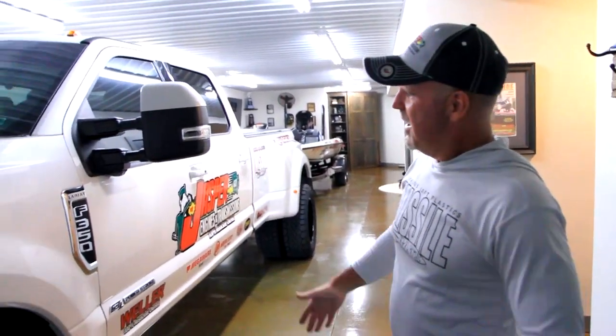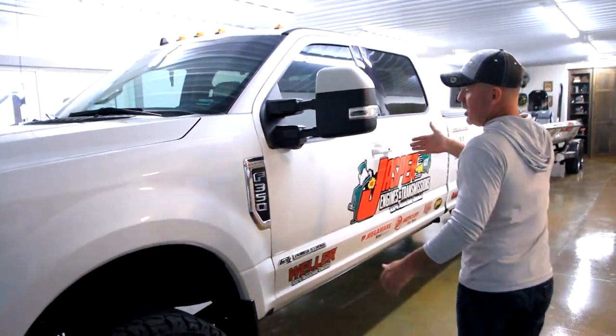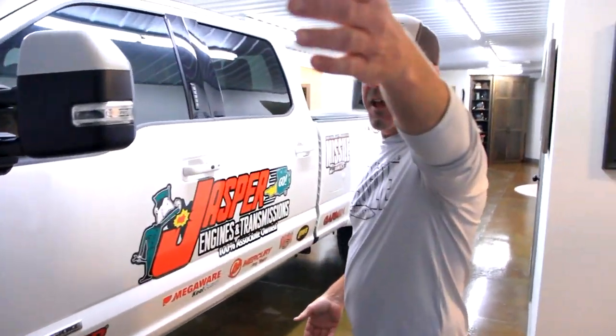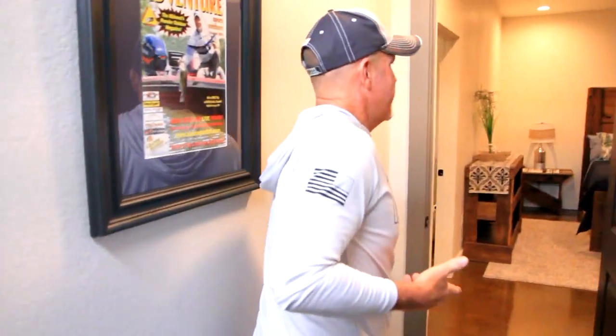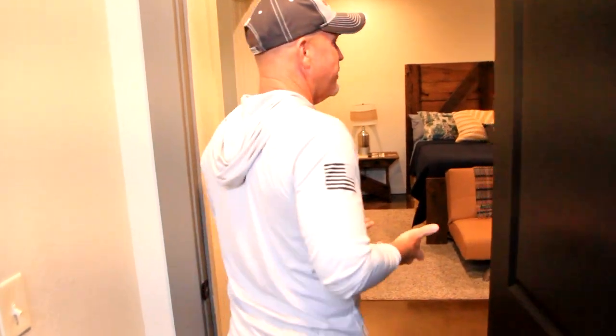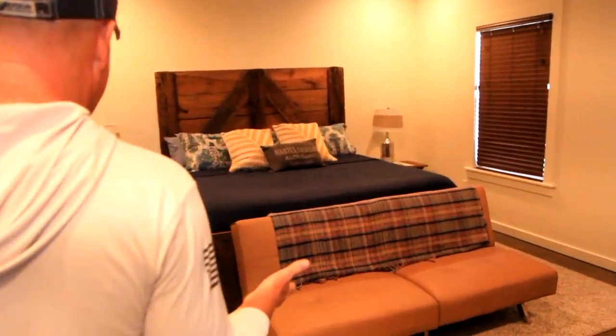All right y'all, here it is — this is how I roll. You can see I've got my F-350 that pulls my Grand Design Reflection. We'll just start in here; this is where my fishing buddies stay whenever they come to visit.